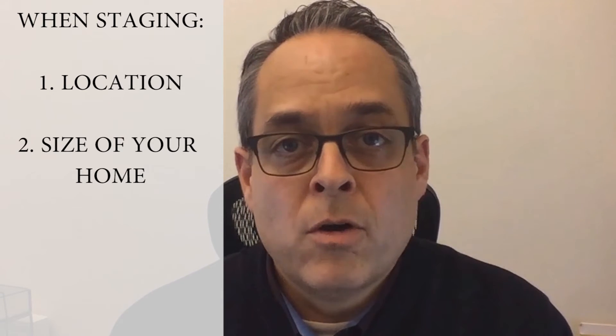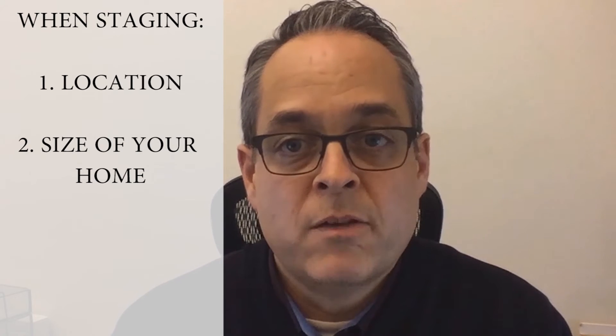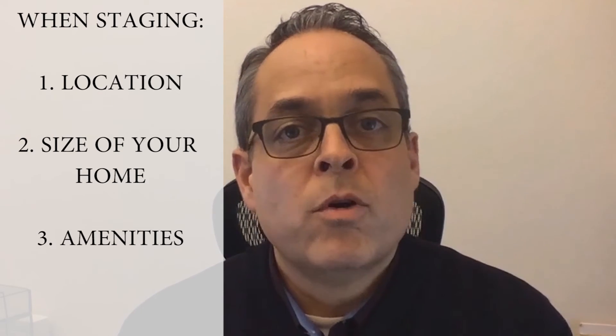Second is the size of your home. This isn't often something you can change, but you want to point out why the size of your home is something that would be appealing to today's buyer. And third are amenities — these are like the finishes, the size of the rooms, and all of the advantages that your home has to offer.